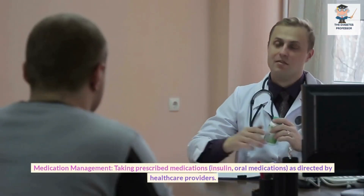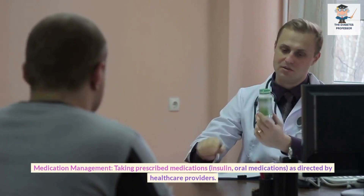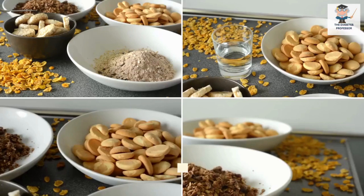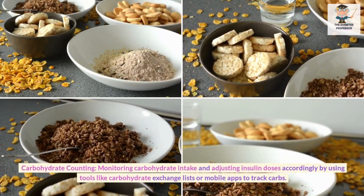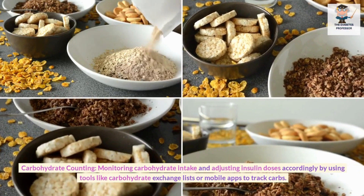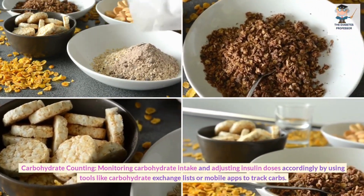Medication Management: Taking prescribed medications — insulin, oral medications — as directed by healthcare providers. Carbohydrate Counting: Monitoring carbohydrate intake and adjusting insulin doses accordingly by using tools like carbohydrate exchange lists or mobile apps to track carbs.